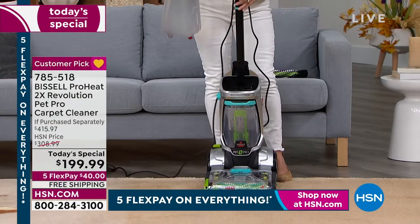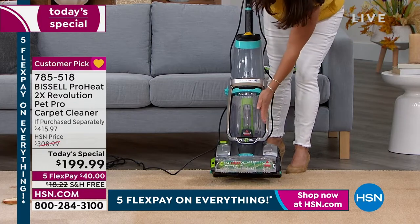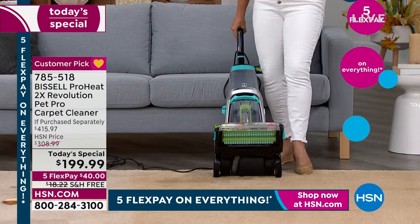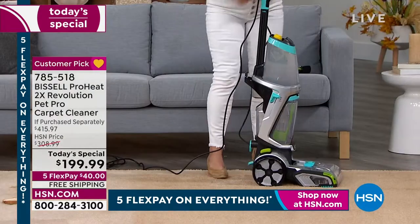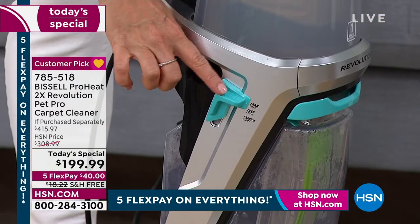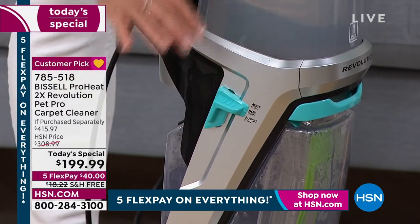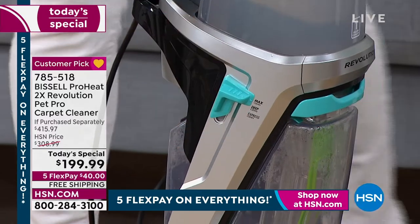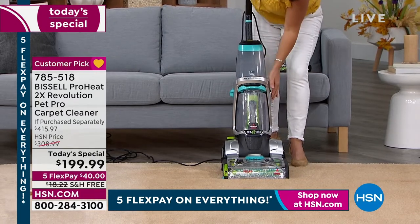You have a clean tank and a dirty tank, so they never touch. Underneath are the 2x brush rolls that scrub your floors. You can customize everything: Max Clean mode out-cleans leading rental units, Deep Clean is for everyday use, and Express Clean lets you scrub any floor with carpets dry in under 30 minutes — especially handy during the holidays.